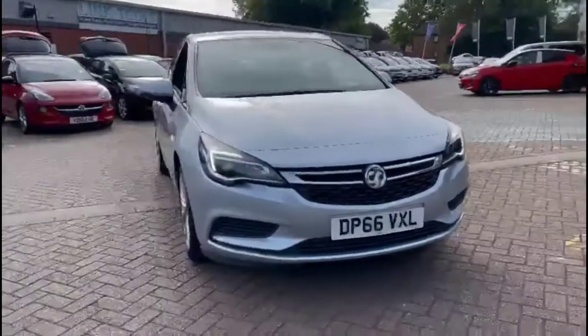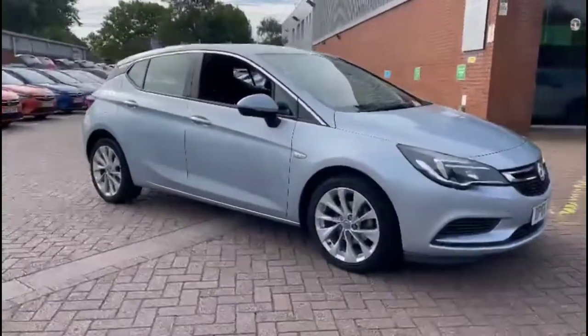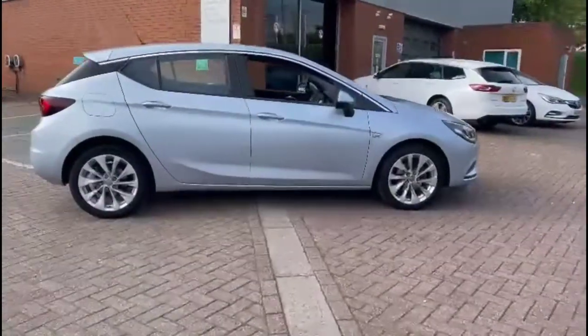Hello and welcome to Baylis Vauxhall. Today we're viewing a Vauxhall Astra 1.4 turbo design. This model comes with 41,788 miles in Spanish silver. It also comes with a base warranty with the option to extend it up to 36 months.